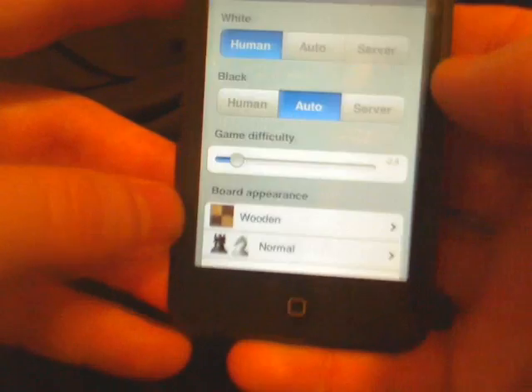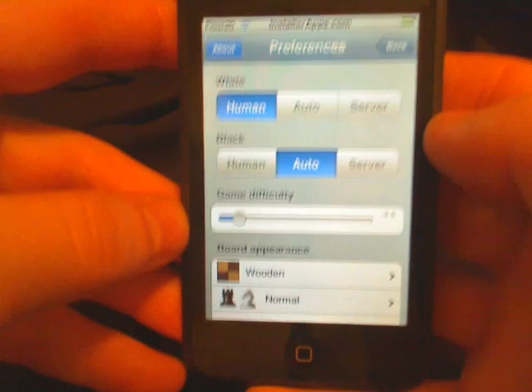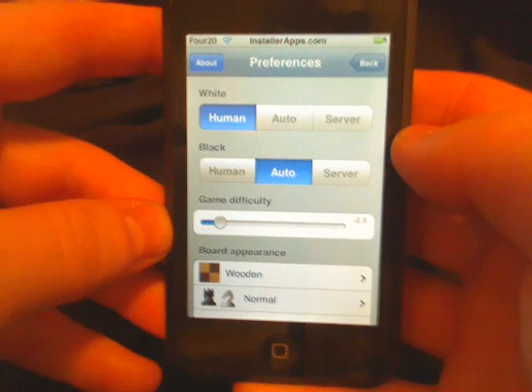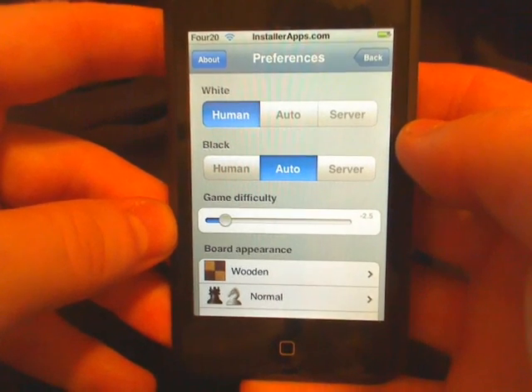And then down here, it doesn't seem that bad. Also, they have fixed two other bugs. And they have also fixed a memory leak.